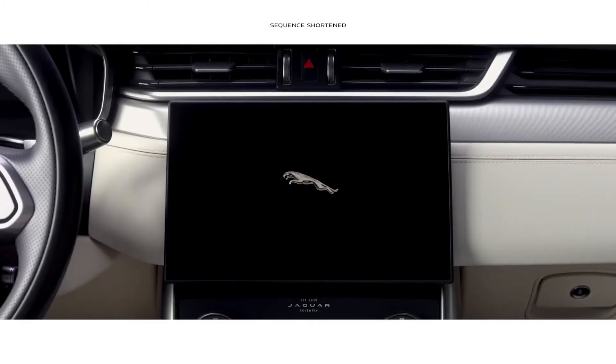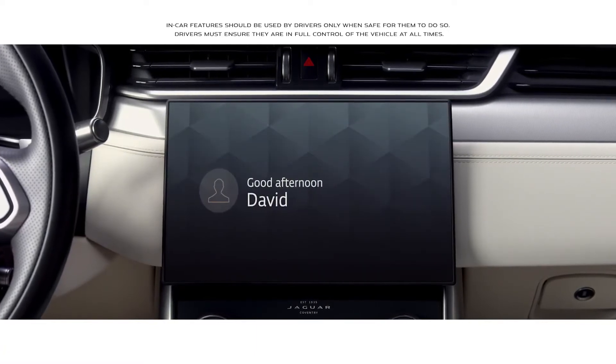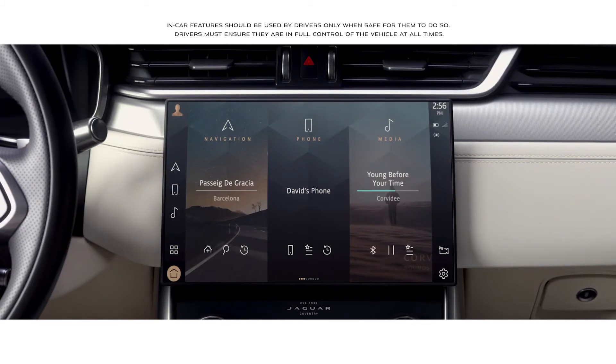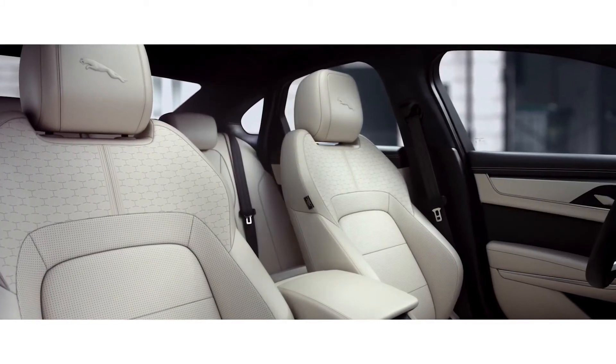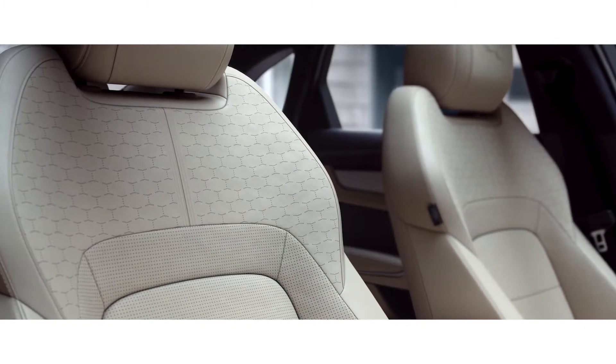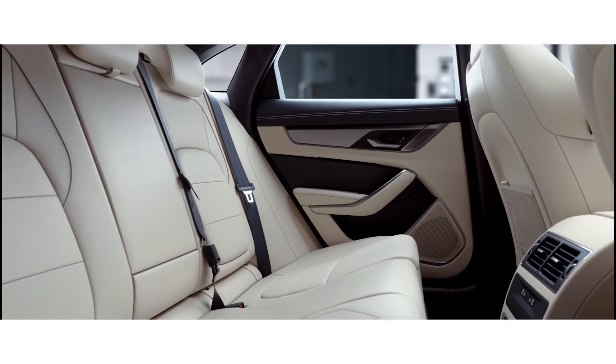At the heart of this interior lies the all-new PIVI Pro infotainment system, which features a contemporary 11.4-inch touch screen. Beautifully crafted seats with Jaguar monogram detailing and embossed Leeper reinforce the meticulous attention to detail that is evident throughout the interior.